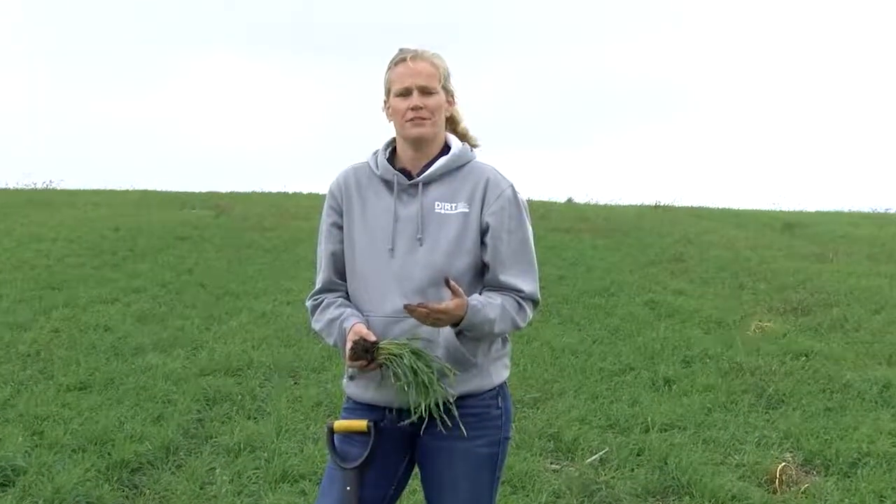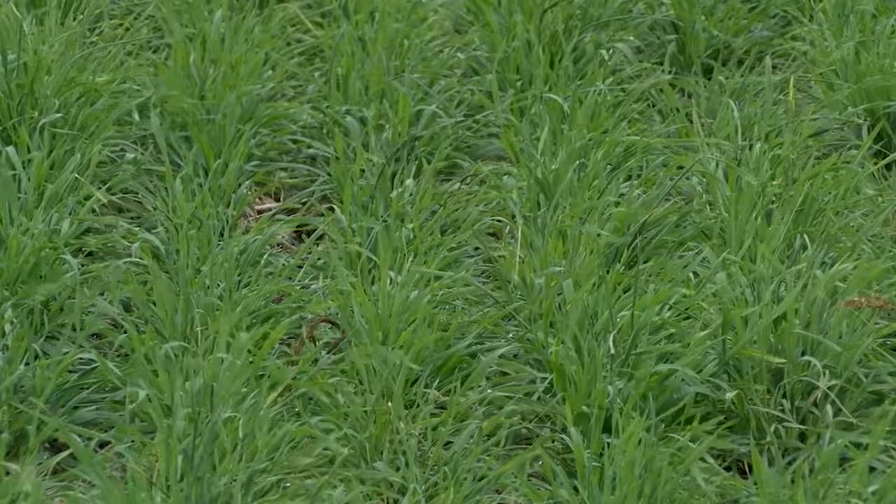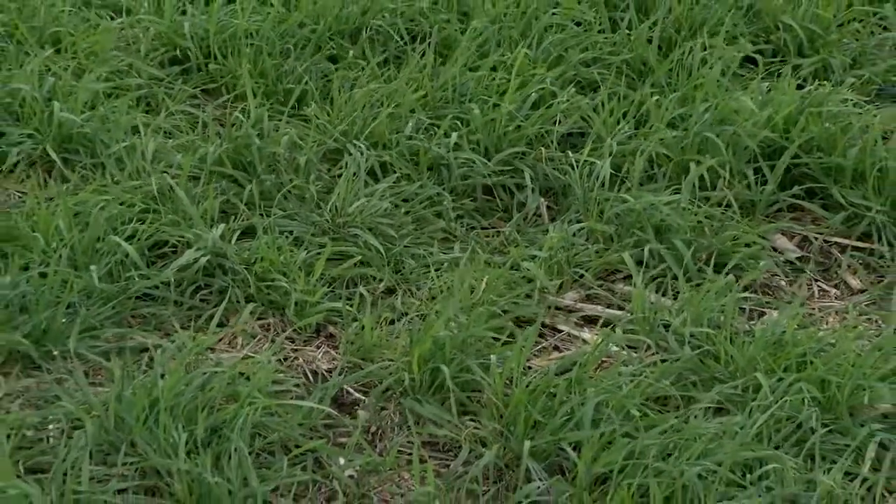In the second field, where only cereal rye was used as a management for prevent plant, you can see that the farmer left themselves open to an option of a spray pass. It was one of the things we talked about at the cafe talks — if you seed a monoculture, then you can control broadleafs in a grass, or you can control grasses in a broadleaf.